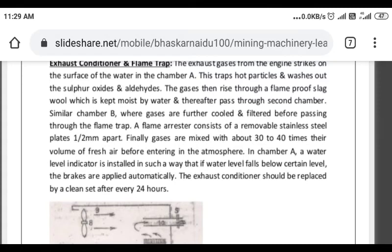The flame trap arrester consists of removable stainless steel plates placed half a millimetre apart. This is made of stainless steel. If a flame is generated, it will not pass through. Finally, exhaust gases mix with 30 to 40 times their volume of fresh air before entering the atmosphere.